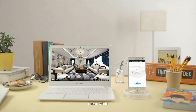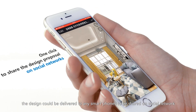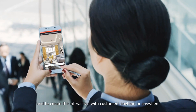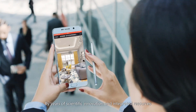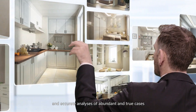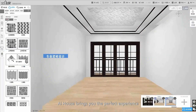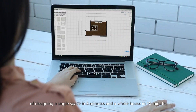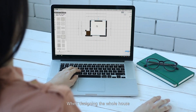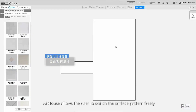AI House provides brilliant and technical service in the furniture industry. A satisfactory design could be finalized over a cup of coffee by AI House. Meanwhile, the design could be delivered to any smartphone, shared on social networks, and used to create interaction with customers anytime or anywhere. By years of scientific innovation, integrated resources, and accurate analyses of abundant true cases, AI House brings you the perfect experience of designing a single space in three minutes and a whole house in 10 minutes.